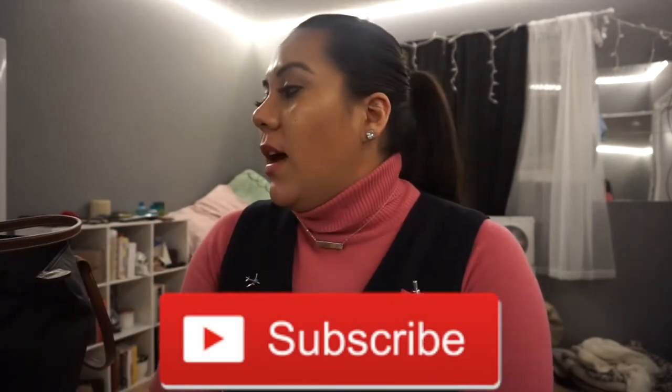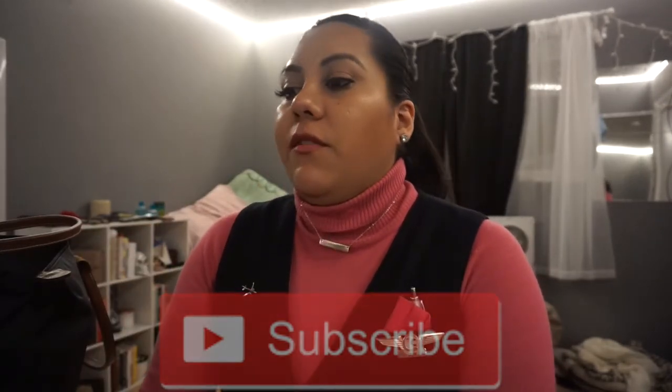I hope you guys like my videos. If you do, make sure to give it a thumbs up and make sure you subscribe. For the month of November I made a challenge for myself to be uploading a video every week.